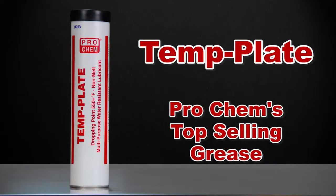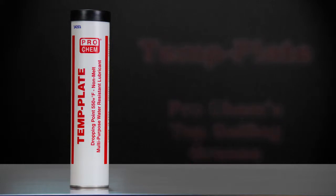Are you looking for a high-quality grease that will protect your company's valuable equipment, prevent downtime and maintenance? Then you need Template, ProChem's top-selling grease.